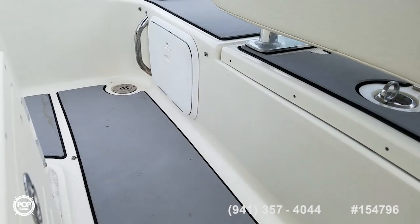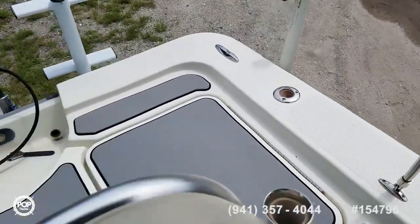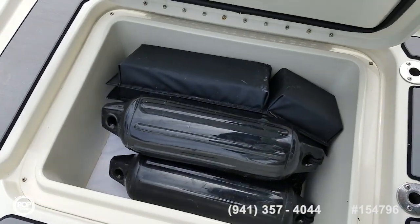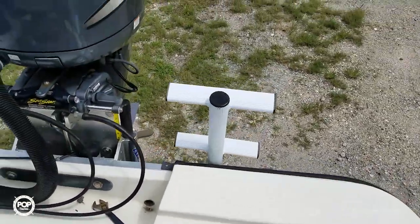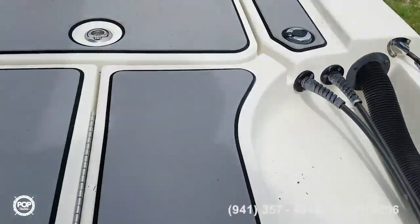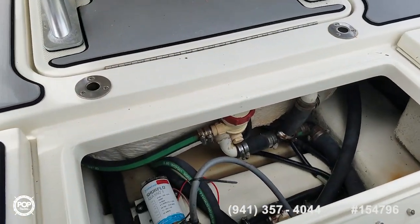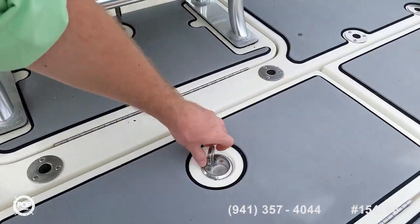And over there as well. Storage back here and easy bilge access too. Keep all the gear out of the way. Easy access to the water with the flip-over swim ladder. And you've got access to your raw wash down pump, live well pump, and fuel water separator too.